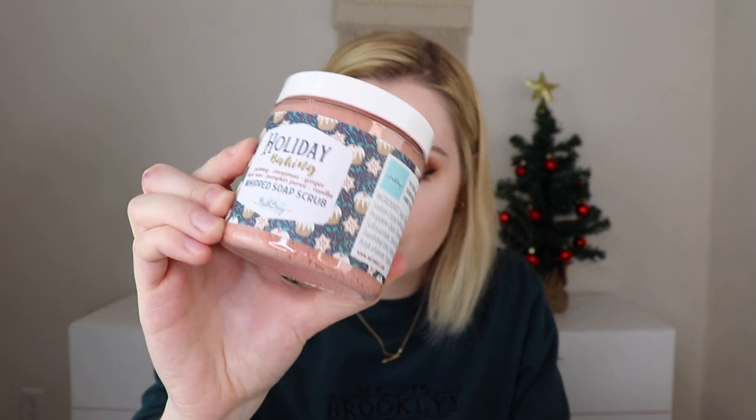Now let's jump into the tubless box. It comes in the same box but with a sticker that says Bath Bevy Tubless. It has the same Home for the Holidays theme and six products inside. The very first thing is a whipped sugar scrub, and I love her whipped sugar scrubs. It's a light and fluffy whipped soap scrub — a luxurious exfoliating cleanser that leaves your skin feeling clean, soft, and moisturized. I got the holiday baking scent and it smells really good.